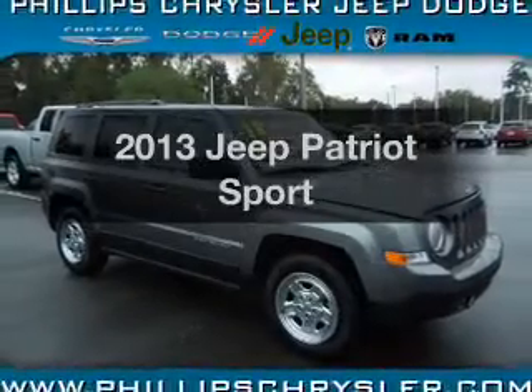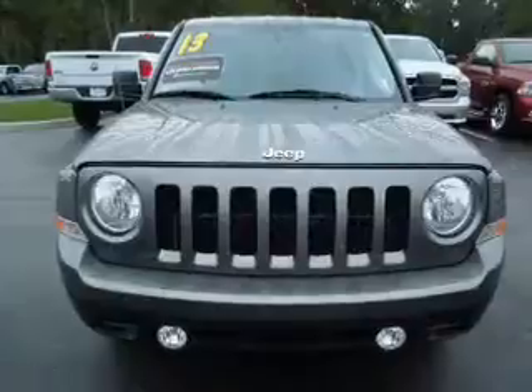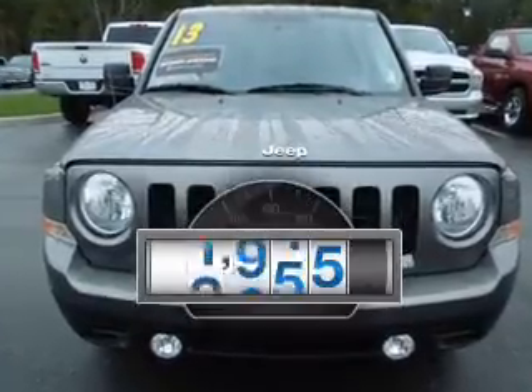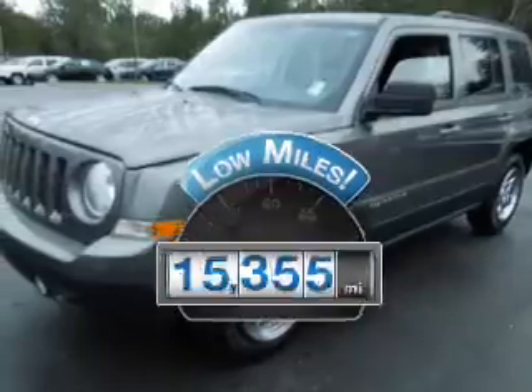Introducing the 2013 Jeep Patriot. Travel the roads in style and comfort in this great vehicle. A low odometer reading makes this vehicle a great value at this price.